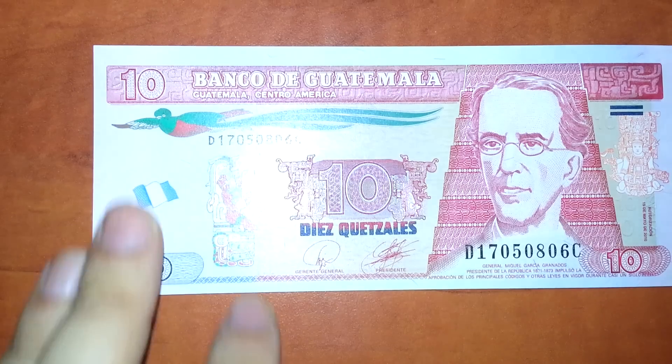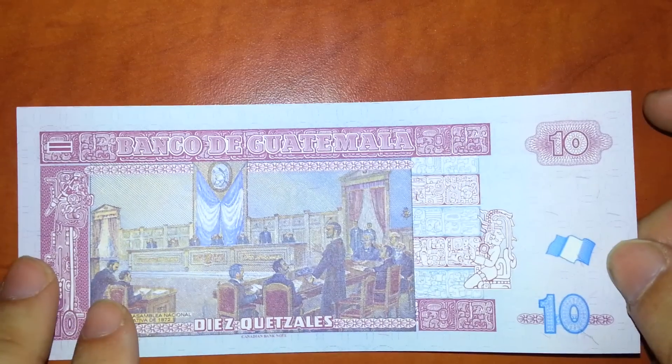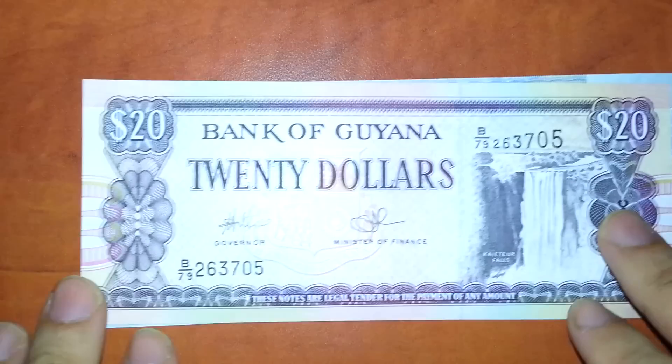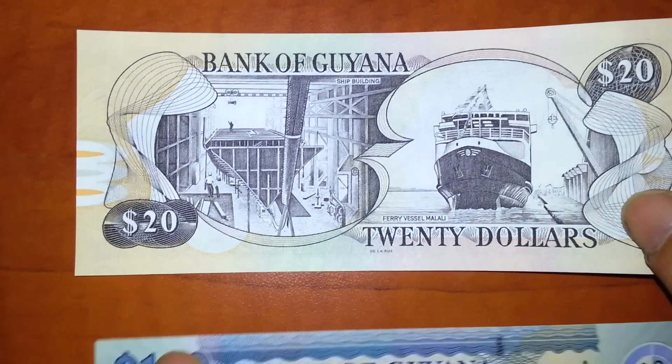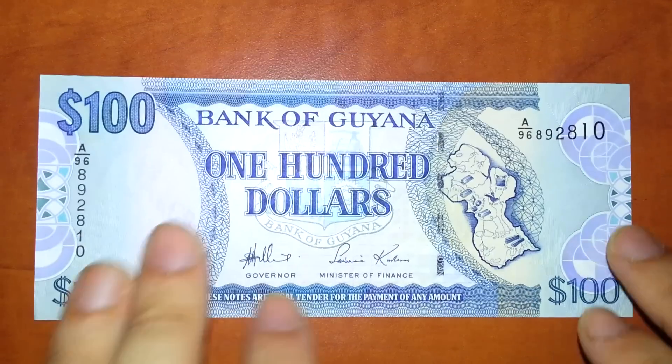And a 10. Guyana — the only English-speaking nation in South America. $100 and $500.